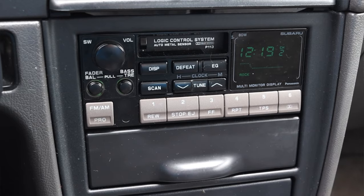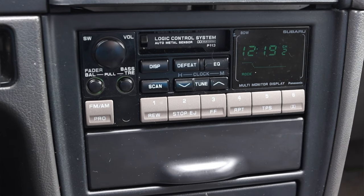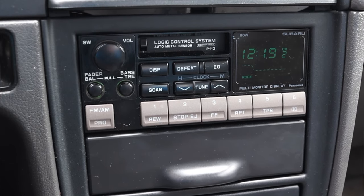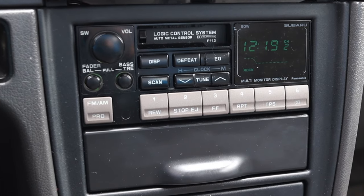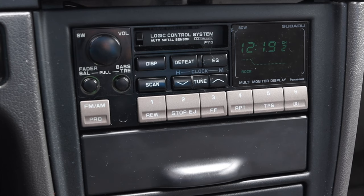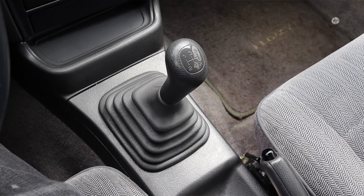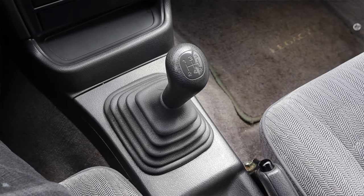Down below those cup holders I have the radio. I get a nice digital clock off to the right, it says 'Subaru' and 'Logic Control System' — which is just fantastic. I have faders, bass, and treble, which is nice. Then there are two different cubbies: a little storage cubby below the radio, and an ashtray below that.